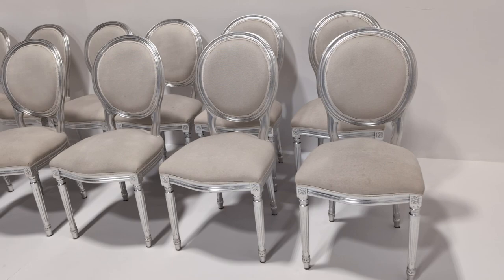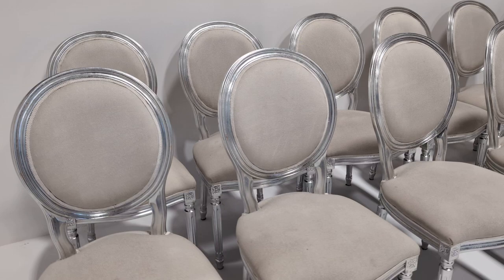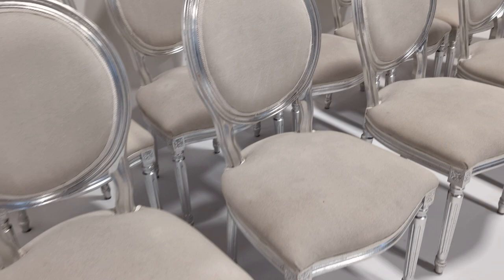they all do have a couple of marks here and there. So really we're going to sell them as an upholstery project, or fair condition if you're happy to have them as they are.